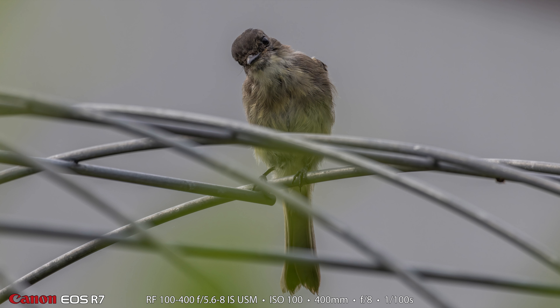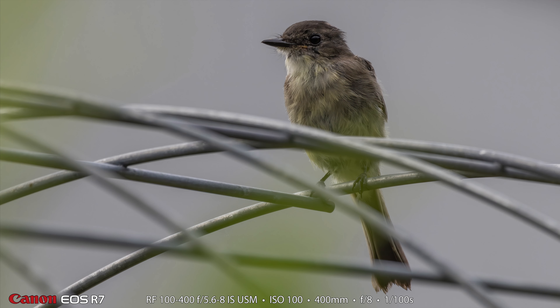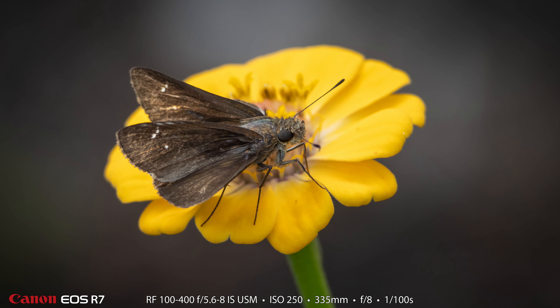I've even seen a couple of birds — an Eastern Phoebe and an American Goldfinch. Here is the Eastern Phoebe that flew up and landed on a trellis. I shot this at 400 millimeters and 1/100th of a second. The 100-400 definitely has great image stabilization. And here is a skipper — I photographed lots of skippers this morning, and here is the first one I'll share with you in the video.